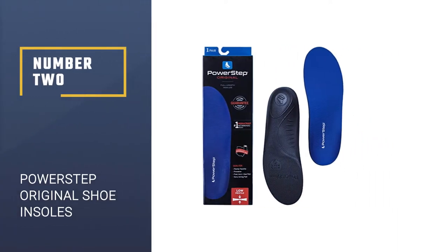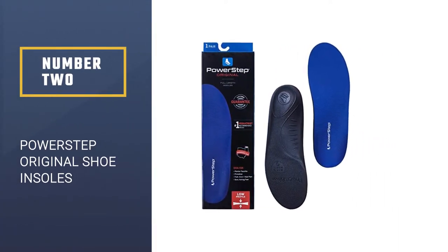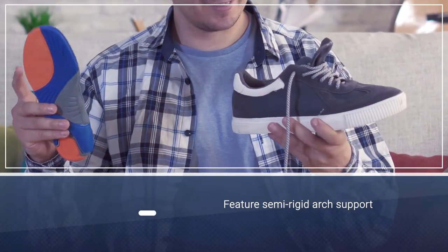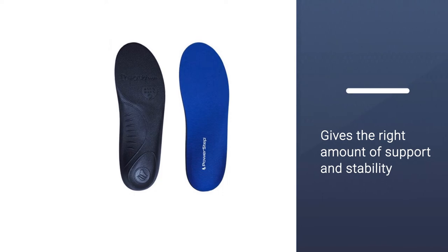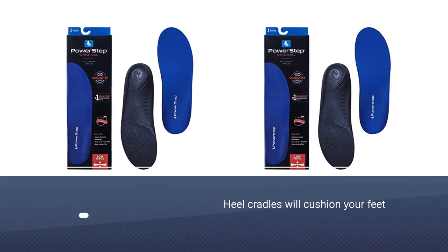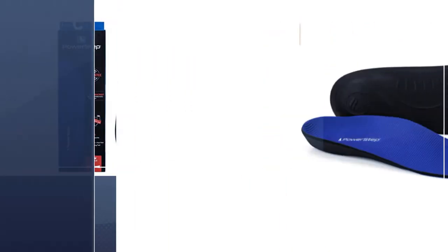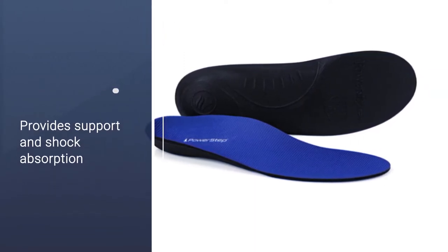Number two: Powerstep Original Shoe Insoles. These insoles also work wonders for those suffering from plantar fasciitis as well as other types of heel and arch pain. They feature semi-rigid arch support that gives you just the right amount of support and stability. The insole's heel cradles will cushion your feet, giving you more support and shock absorption with each step. With an ultra-thin, low-profile design, these insoles fit most athletic, casual, and dress shoes and are easily movable from shoe to shoe. An added bonus is that they're very well priced.